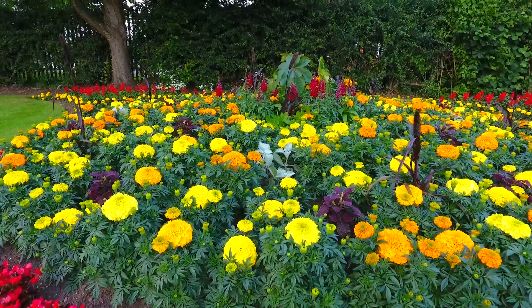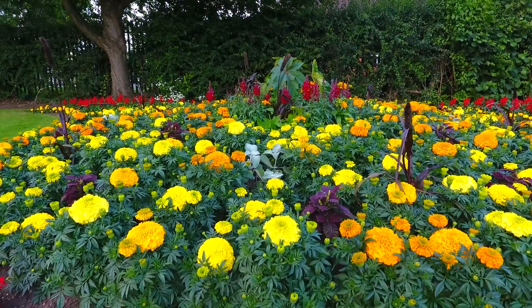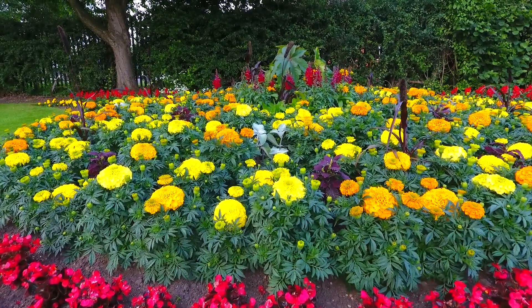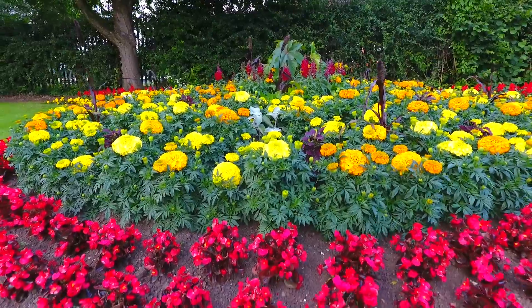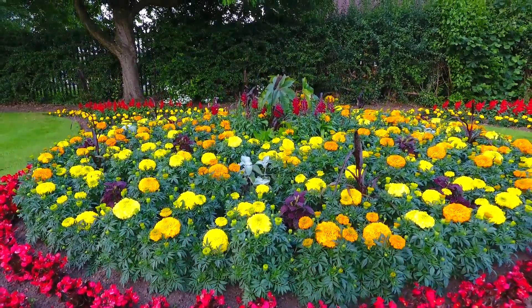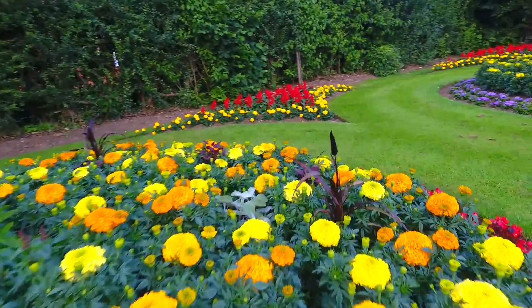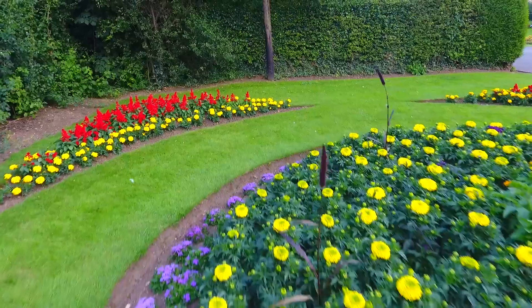This is the Phantom 4 flying in strong winds. No real issue to keep itself steady. As you can see, it flies beautifully even in strong winds.